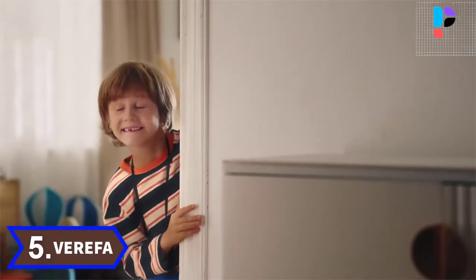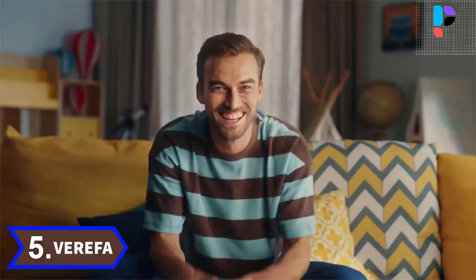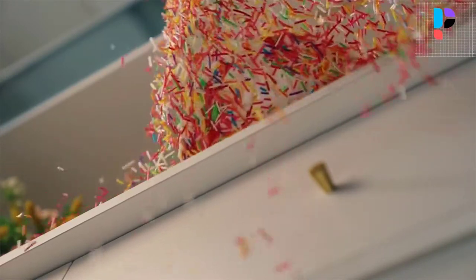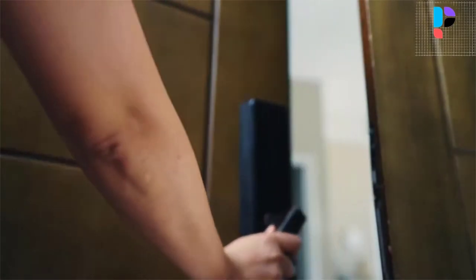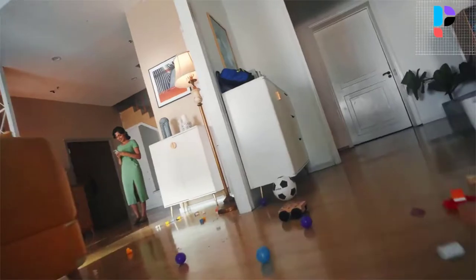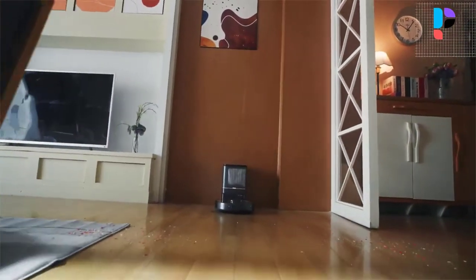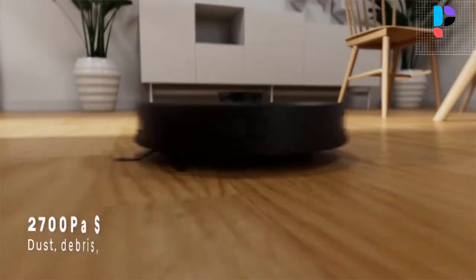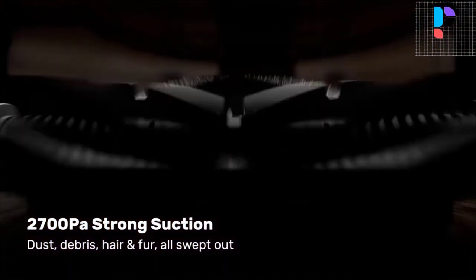Number 5: Brand Name Varefa, Model L11 Pro. The L11 Pro Robot Vacuum can scan the room through the laser ranging sensor and realize multi-room partition cleaning. Lidar technology quickly and accurately maps your home so you can set up cleaning areas and no-go zones in the Varefa app. Smart laser navigation ensures total home coverage with precise row-by-row cleaning, while detecting and avoiding objects in its path. Varefa built the L11 Pro with you in mind.